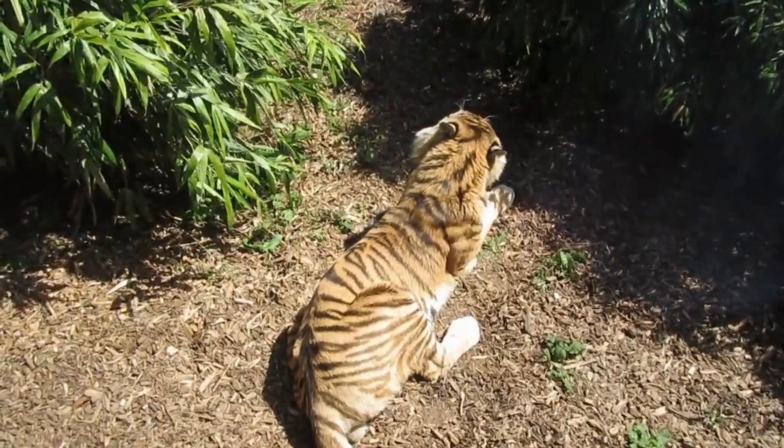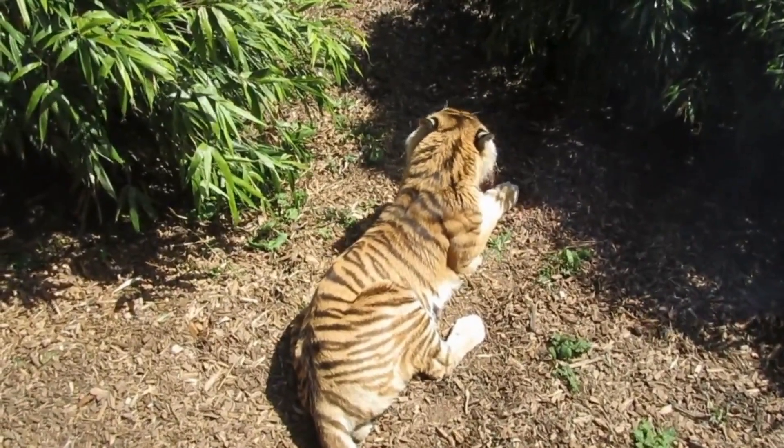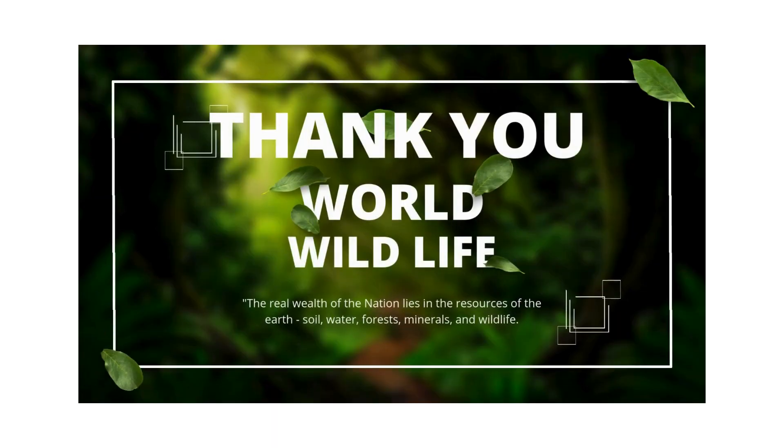Tigers are adept swimmers and have even been recorded hunting in the water.